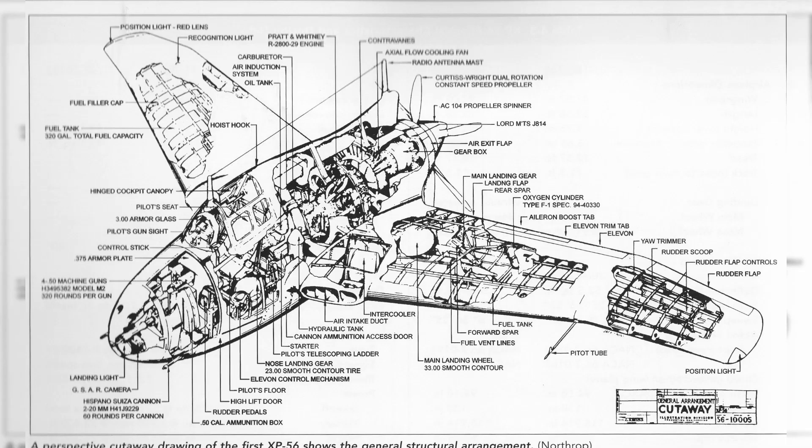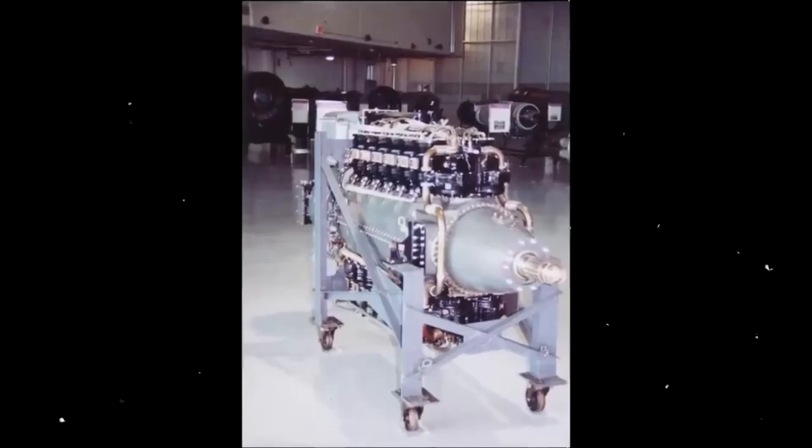The structural details were to be joined together — for the first time in aviation — by welding. There were flaps with trimmers and opening elevators on the wing. The engine was located right behind the pilot's cockpit.